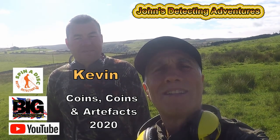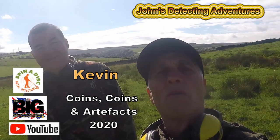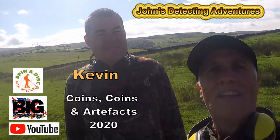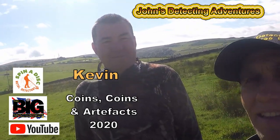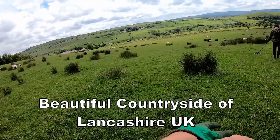Hi, welcome to John's Belted Teen Adventures. Here we are, another day searching for history. We're on some pasture with my mate Kev. Hopefully we'll find some history and we'll show you later. Beautiful historical land.